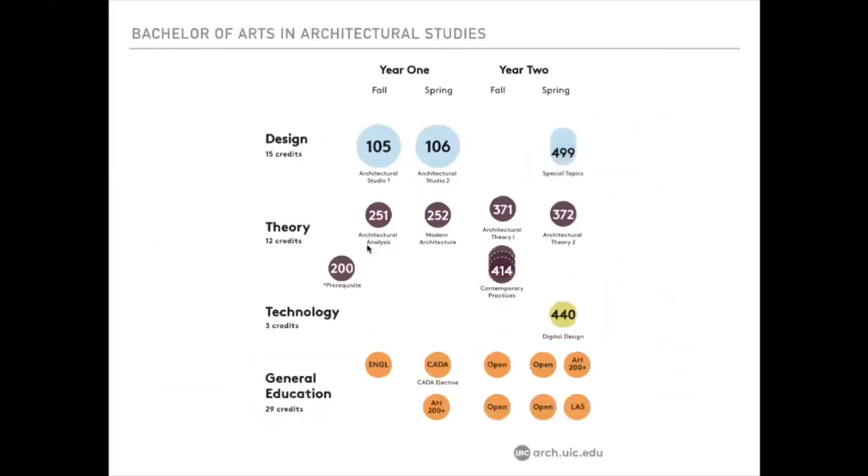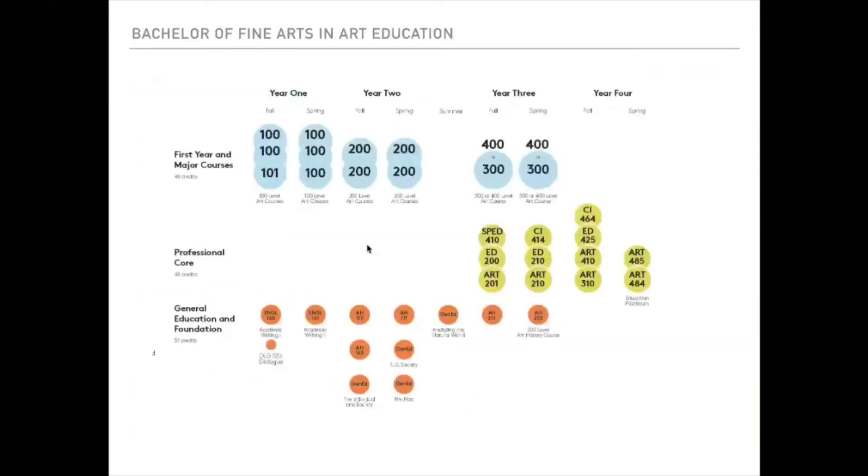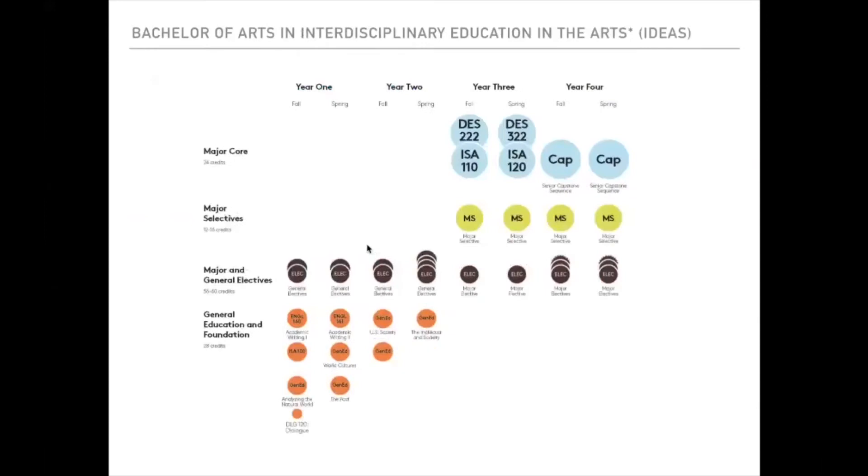In Art and Art History, we offer a BFA in Art, a BFA in Art Education, a BA in Art History, and Interdisciplinary Education in the Arts (IDEAS). IDEAS is a great degree for transfer students: although laid out as a four-year program, the general education and foundation requirements in years one and two are where transferred credits typically apply, meaning this degree can often be completed in two years, making it ideal for transfer students.